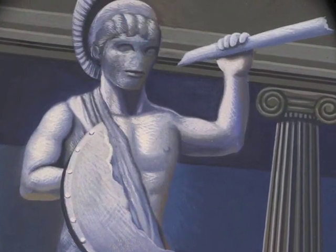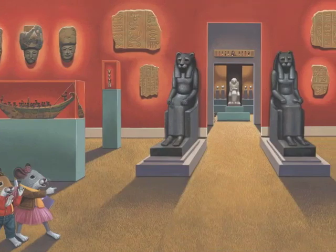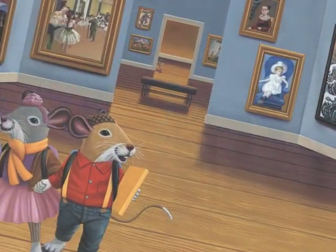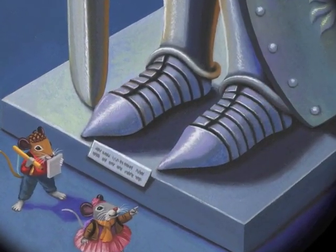There are a lot of things for Sam and Sarah to see in the museum: statues from ancient Greece, fossils from the Stone Age, ancient artifacts from faraway places like Egypt. There are paintings from all around the world in every size and every style, and even suits of armor from the Middle Ages.